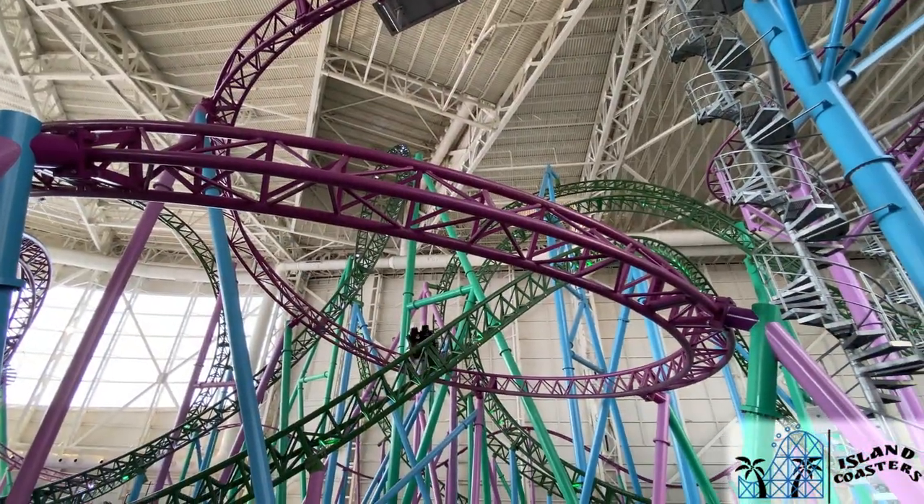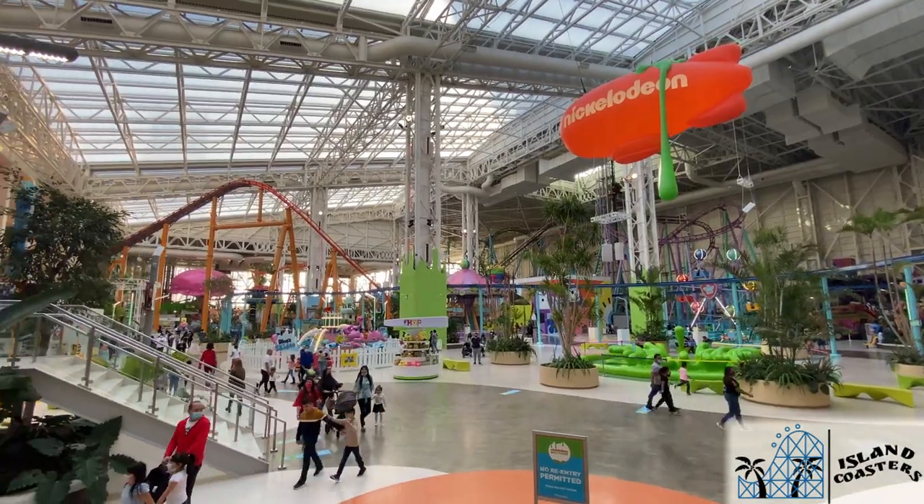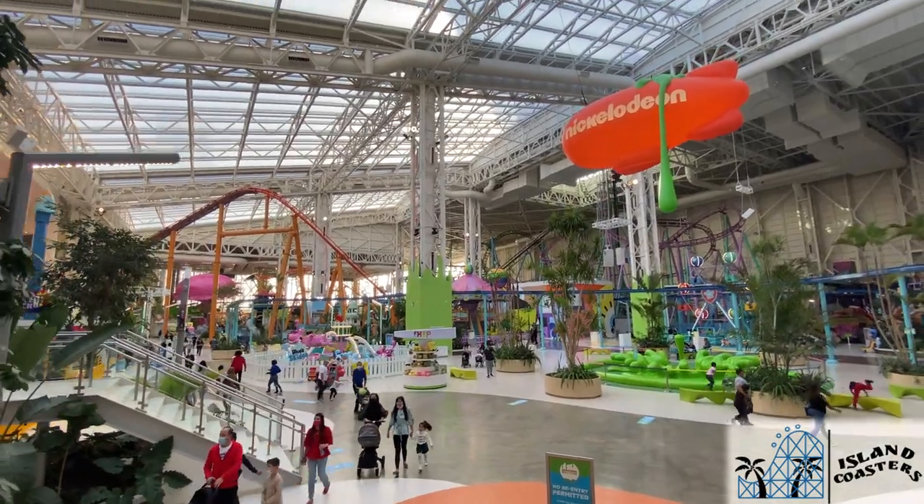Secondly, there was only one food stand open, and it was constantly busy throughout the day. Once this park is back up to capacity, this could be an issue.